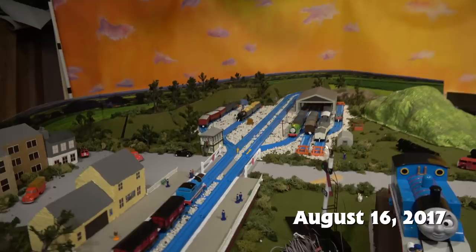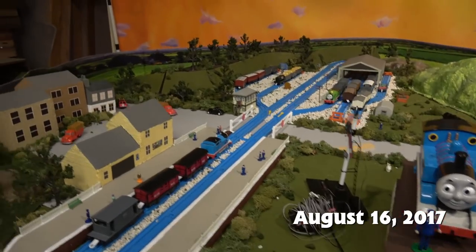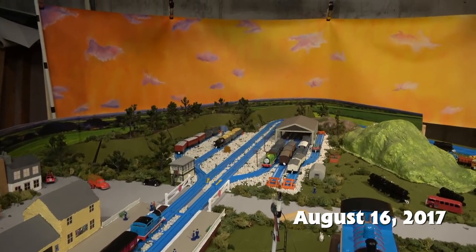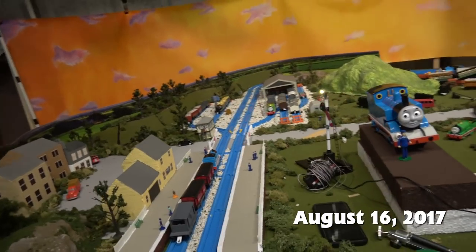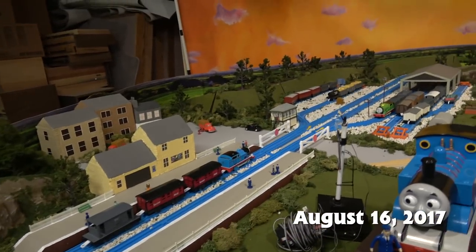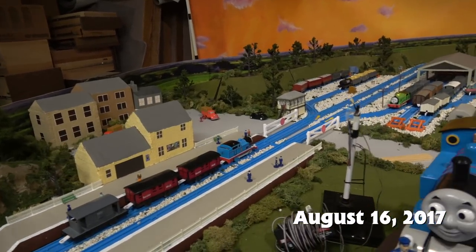This is the station that appears one time in Season 1, which is kind of crazy that it debuts back then. It's where Percy ends his journey on his runaway. And it's in Season 2 — it's the same station that Bertie pulls up to at the crossing to try and stop Edward. Then in Season 3 it gets more of an appearance.